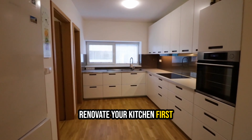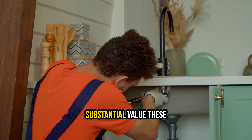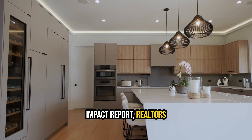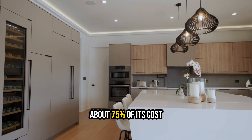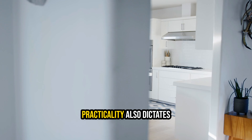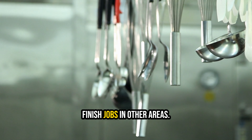6. Renovate your kitchen first. When contemplating the order of house renovations, many homeowners seek guidance. Starting with the kitchen is a smart choice due to the substantial value these remodels add to your home. According to the National Association of the Remodeling Industry's 2022 Remodeling Impact Report, Realtors estimate that a complete kitchen renovation allows homeowners to recoup about 75% of its cost upon selling the property. Furthermore, upgrading an outdated kitchen allows you to fully enjoy the space while you reside in the house. Practicality also dictates beginning with the kitchen remodel, as it tends to generate the most dust and debris, which you wouldn't want to affect new paint or finished jobs in other areas.